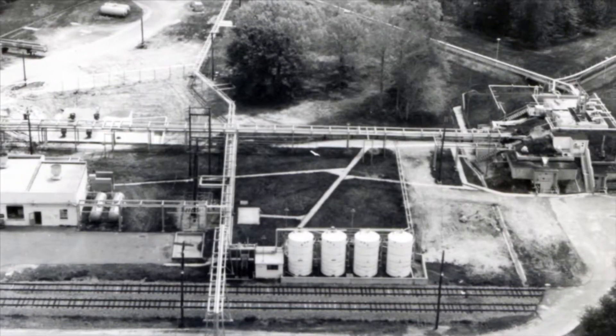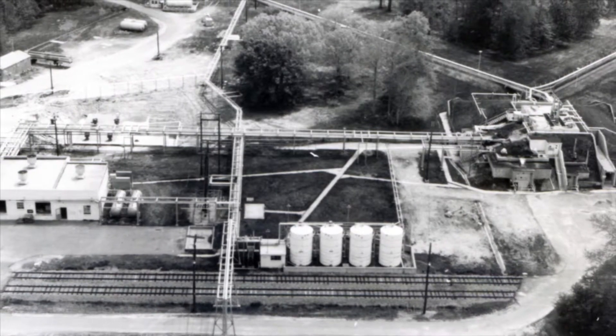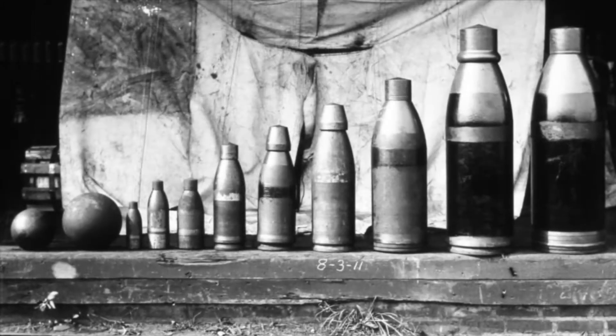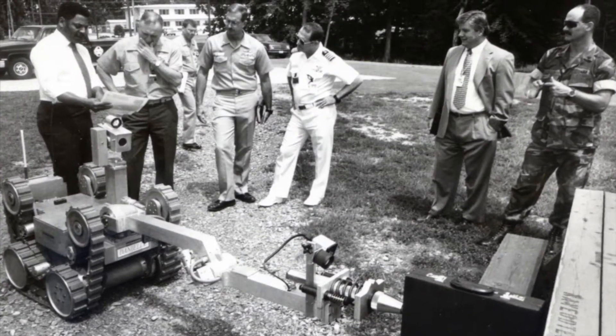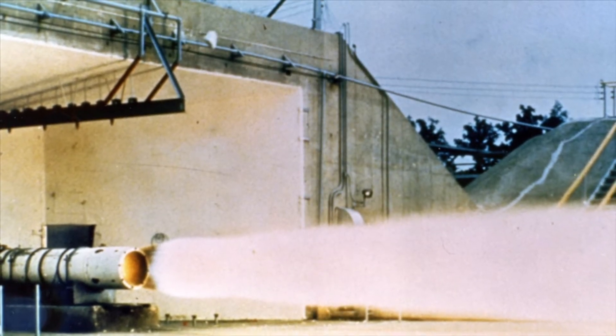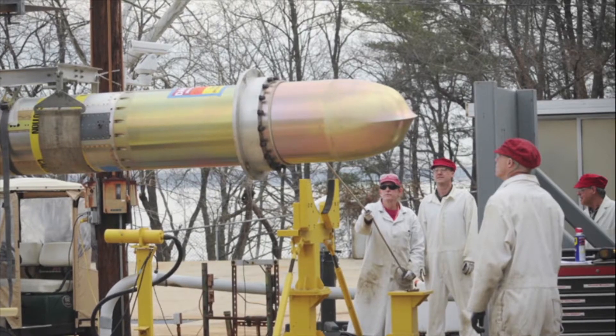Years later, Indian Head became more than just a proving ground, flexing to meet the mission needs of a growing American Navy. Whether it was ordnance proofing, experimentation and production of smokeless powder and other propellants, or explosive ordnance disposal research and technology, the goal of Indian Head has always been to supply the warfighter the technology, technical expertise, and products to win the fight and accomplish the mission.